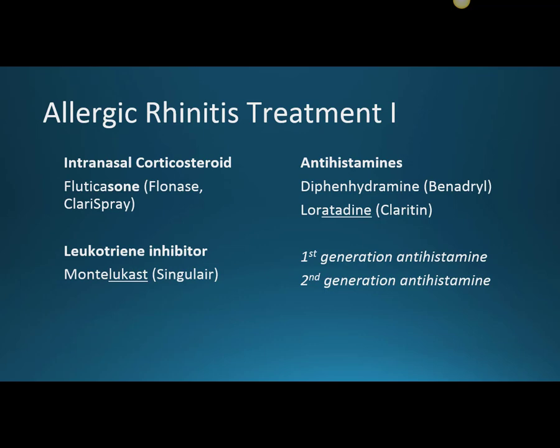The leukotriene inhibitor — that's montelukast, or brand Singulair — because you only have to give it once a day, a single dose to help the patient get air. This is for asthma but also helps with allergic rhinitis, especially the congestion part that antihistamines don't work with. So usually when you're going to use one of these, it's going to be alongside an antihistamine.